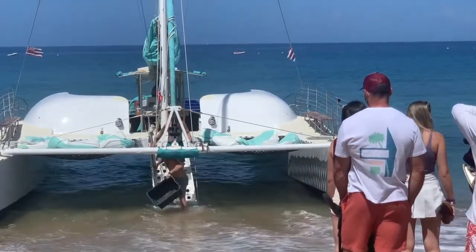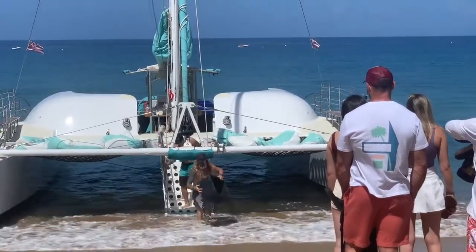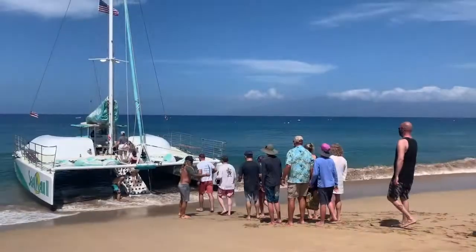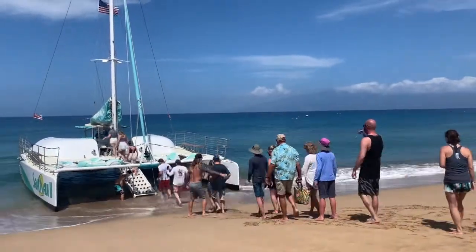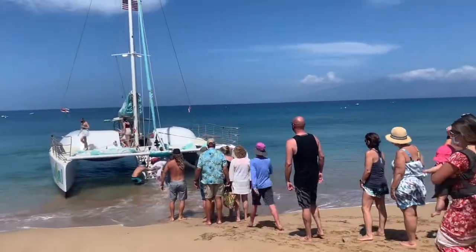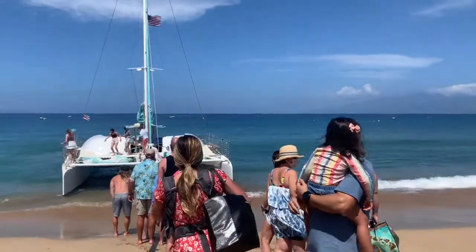On a sunny April afternoon, my friend Dana and I took a two-hour whale watch with Sea Maui. The shore break was a little rough the day we took our tour, so the crew members guided us in entering the catamaran without getting wet.